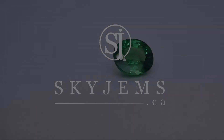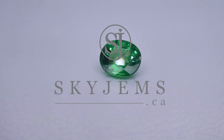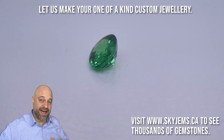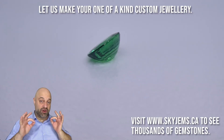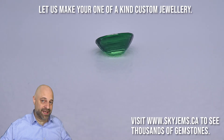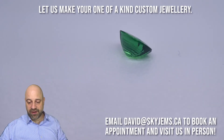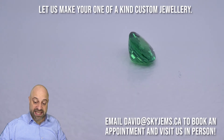This is a magnificent 1.97 carat GIA certified Vivid Emerald Green Savory Garnet. Hey everyone, David Sod here from SkyGems.ca. Thank you all so much for joining me. I have on the turntable a truly magnificent jewel — 1.97 carats. This is a Vivid Emerald Green Savory Garnet. As it's coming around, you can have another look at it. A truly stunning gem.